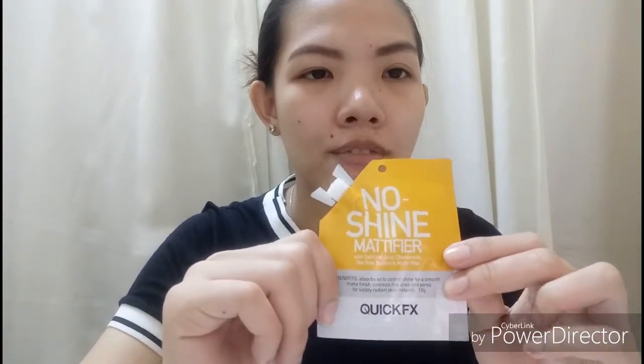Next we have Quick FX No Shine Mattifier — this is my primer. May oily or combination skin ako, pero mostly parang oily siya, so konti lang nilalagay ko. It has salicylic acid, chamomile, tea tree extract, and matte wax. It absorbs oil to control shine for a smooth matte finish, conceals fine lines and pores for visibly radiant skin. Bakagawan ko sila ng review if ever — these are my holy grail, itong dalawang ito.